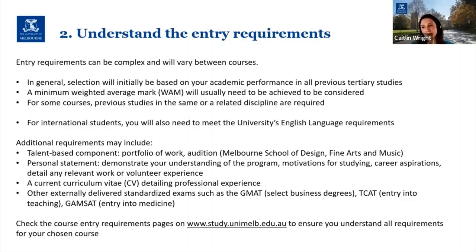Some courses also require applicants to complete an externally delivered standardized exam as part of the application. Some examples are the GMAT for select business degrees for select international students, the TCAT which is an entry test required for the Master of Teaching, and the GAMSAT which is required for entry into our medicine degree. Please check the course entry requirements pages on study to ensure you understand all the specific requirements that may be needed for your chosen course.